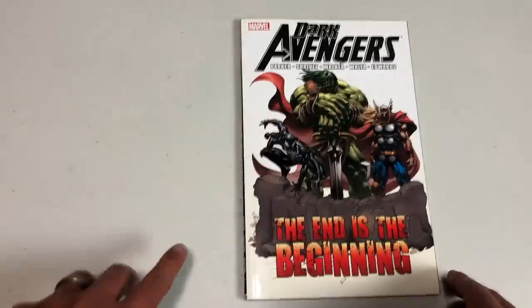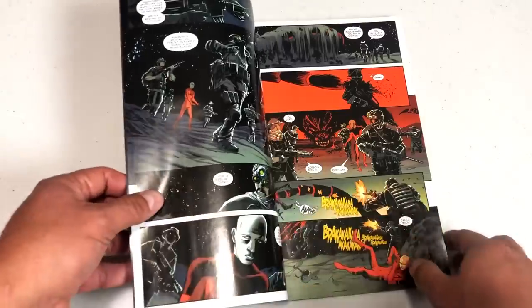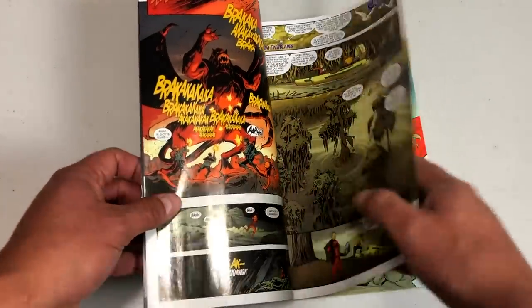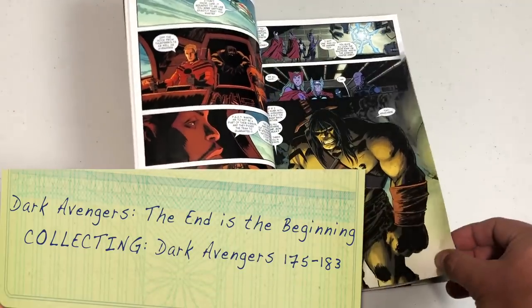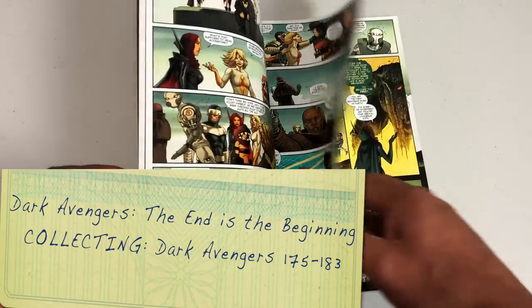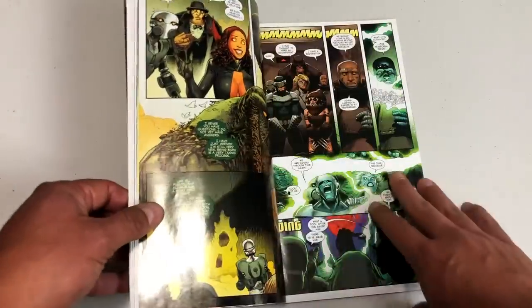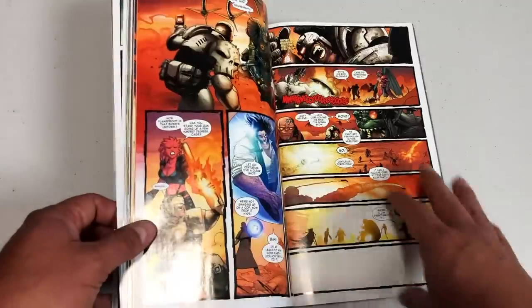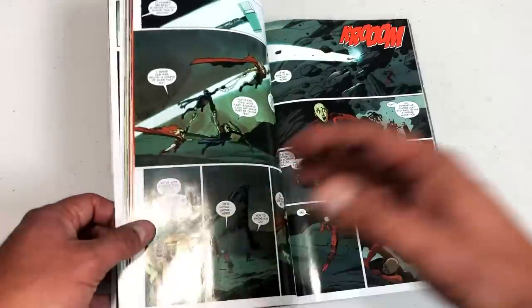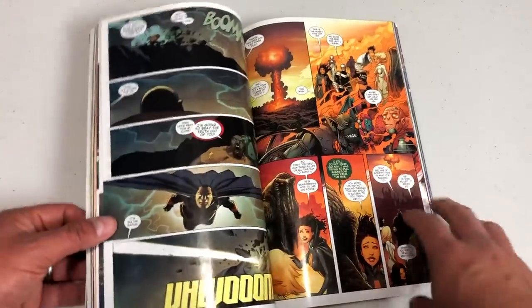Now we're looking at Dark Avengers: The End is the Beginning. Even though it's a new title, it's the same creative team — still Jeff Parker, Kev Walker, and Declan Shalvey. Thunderbolts issue 174 ended the Thunderbolts run, but the story wasn't over. The story continues in Dark Avengers, with the time-displaced Thunderbolts, the Luke Cage team in the present, and a replacement Dark Avengers team — all three threads running at once.